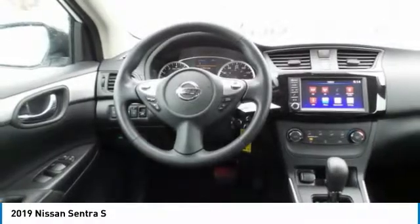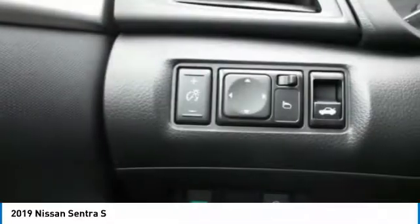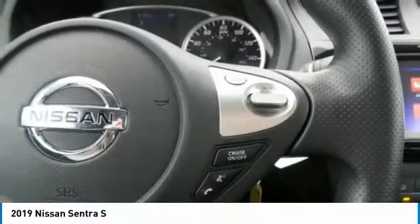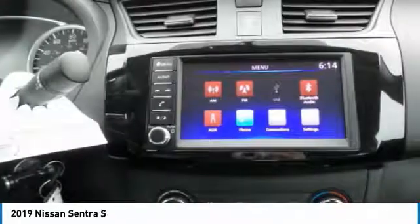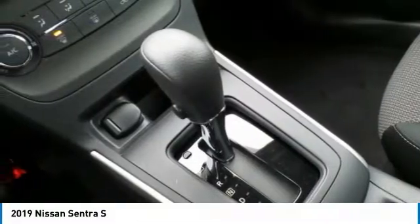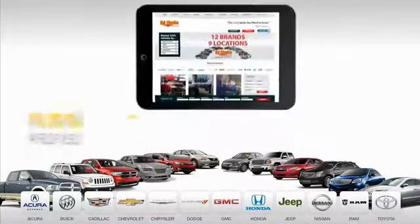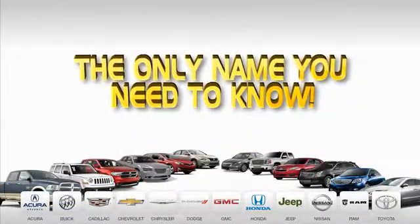This vehicle offers reliability and good looks at a great price. So come in and take a test drive today. Ed Martin is the only name you need to know.